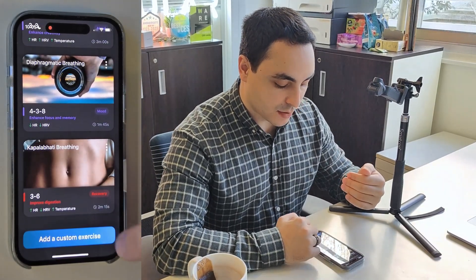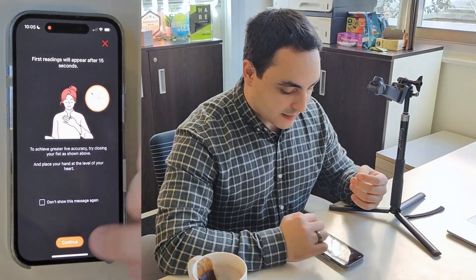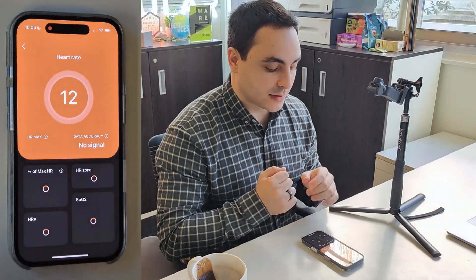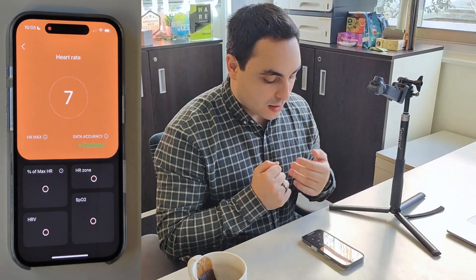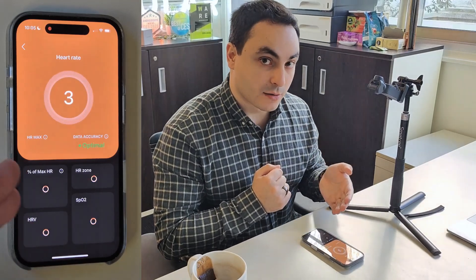You can also create your own custom breathing exercise. Then we have live measurements — if you want to see and display live the data coming out of your ring, you will see your HRV, your blood oxygenation, your HR max, and of course your heart rate live straight on your app.